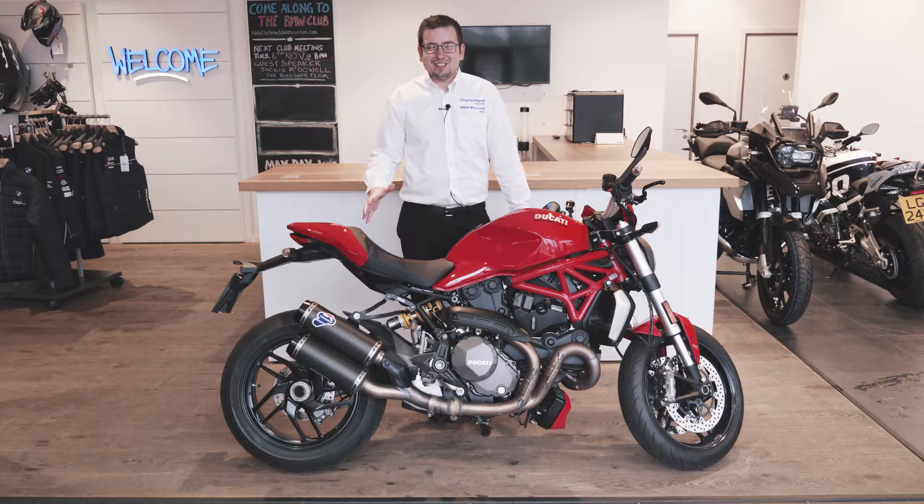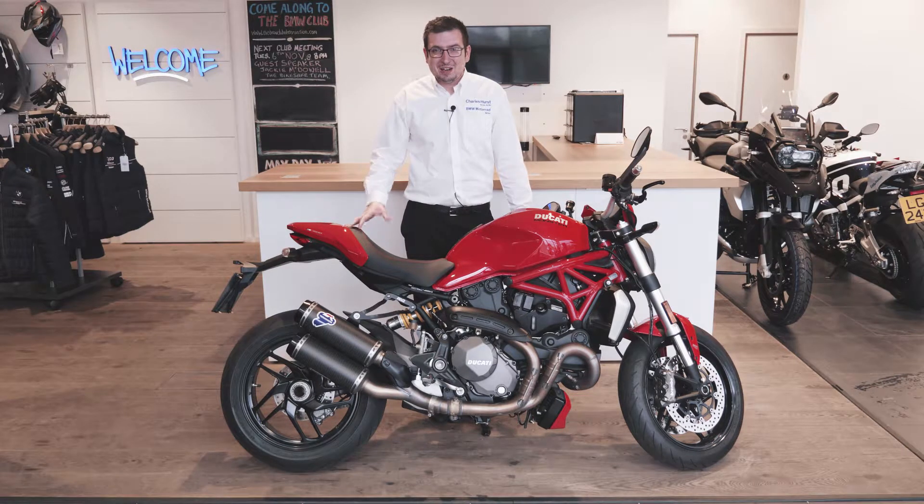Welcome back guys, it's Matt here from Charleshurst BMW Motorrad in Belfast. I want to show you around some of the beautiful bikes that we have in our fantastic Blue Cross Sale, coming up from the 15th of October through to the 31st.